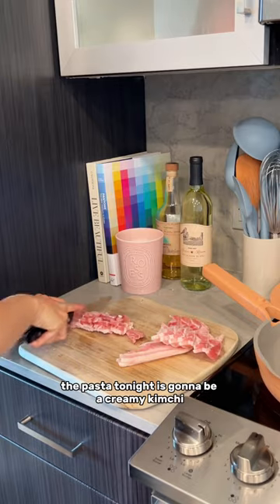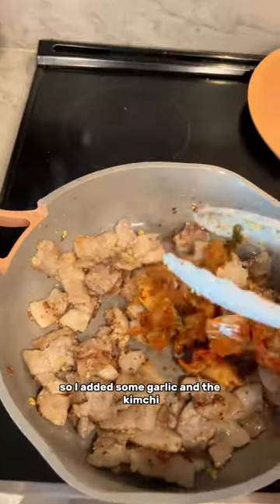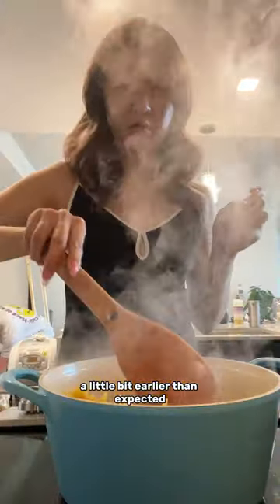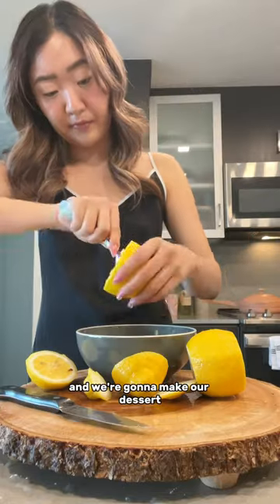I got some Trader Joe's pizza dough and we're just gonna set it out. The pasta tonight is gonna be a creamy kimchi pork belly pasta, so I added some garlic and the kimchi. But Andy ended up coming from work a little bit earlier than expected, so he's gonna go walk Ollie as I finish cooking. I set the pasta aside for now.